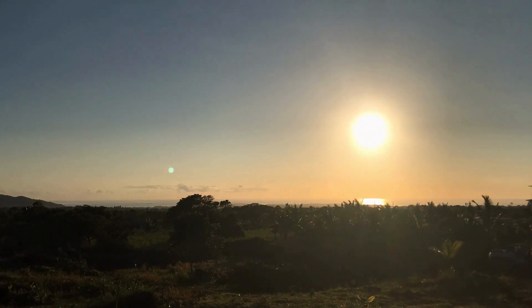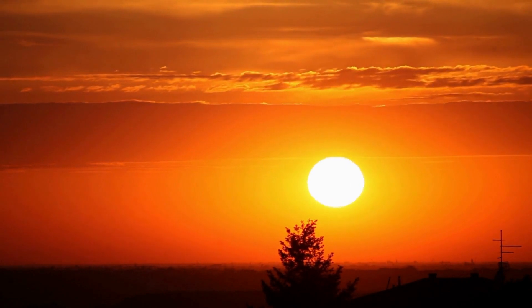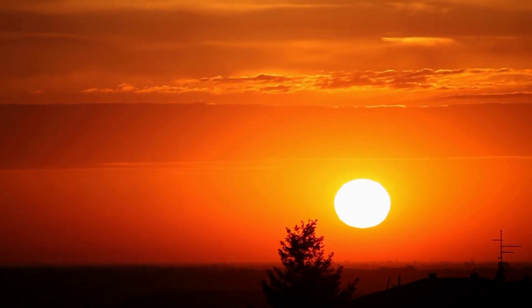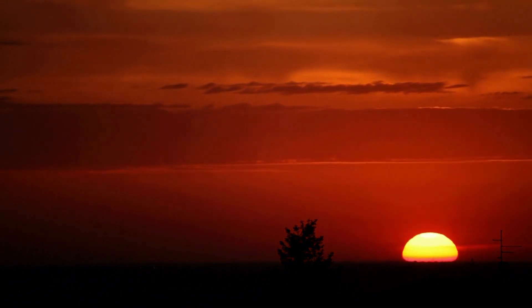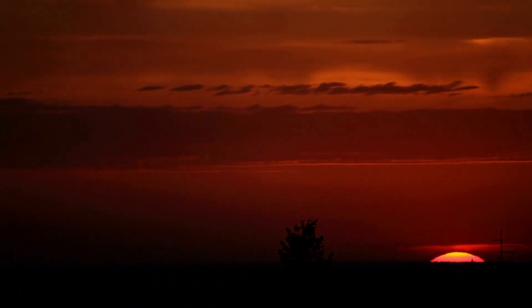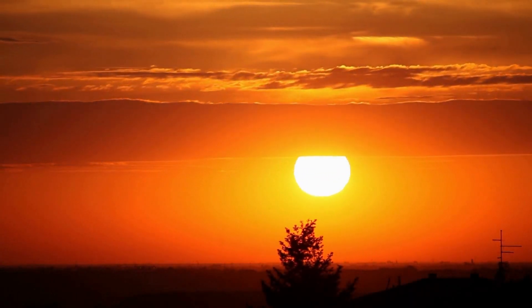Technically, sunrise starts when the upper edge of the sun meets the eastern horizon and sunset ends when the upper edge of the sun sinks below the western horizon. Since the sun is not a point in the sky and it has an upper and lower edge, the daylight time on an equinox is slightly longer than the night.